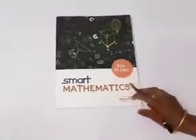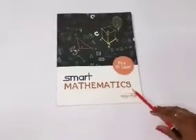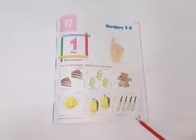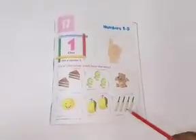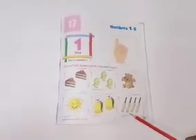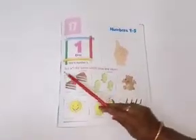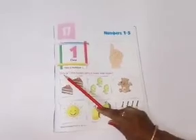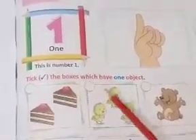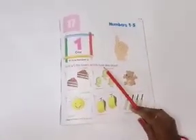You have to take out your smart mathematics book. Children, open the page number 45. We are going to do some work related to number 1. You have to tick the box which has one object. How many objects? One object.